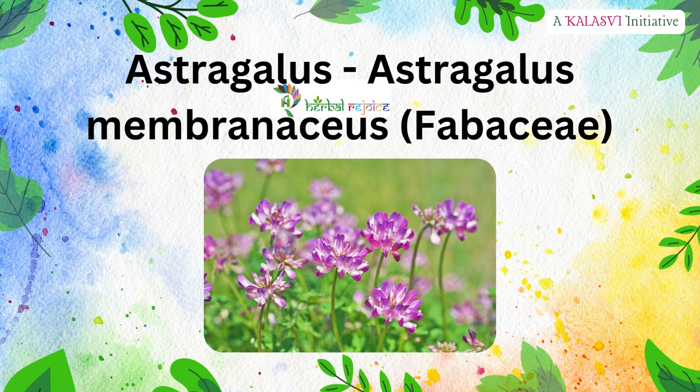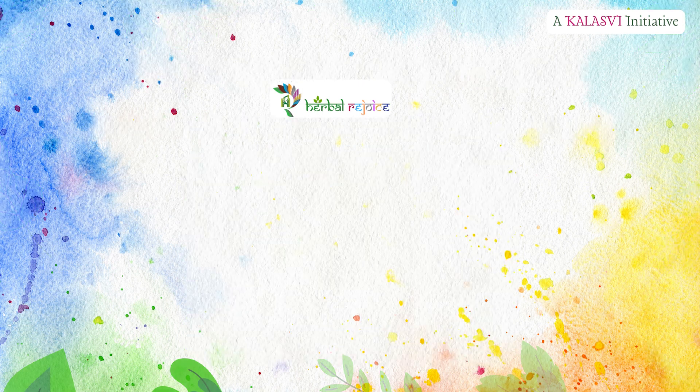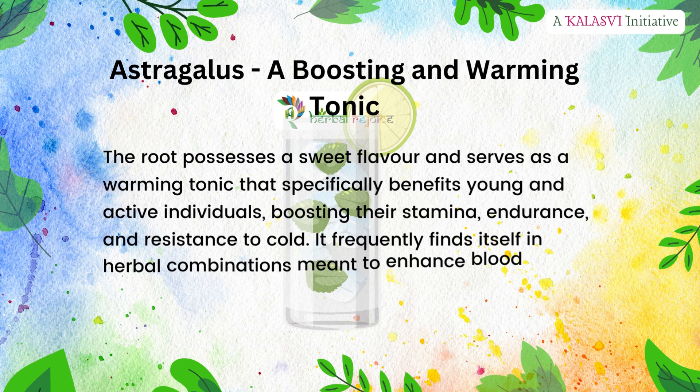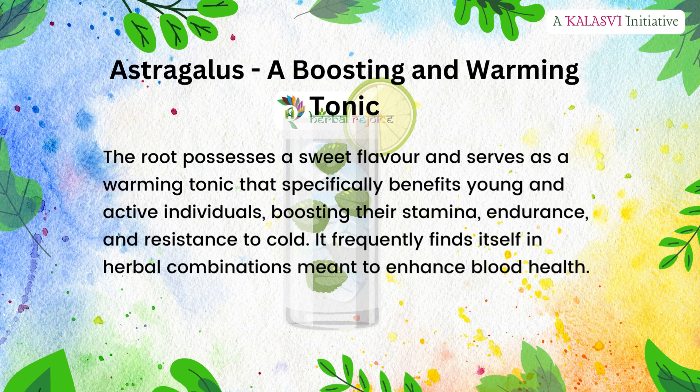Astragalus membranaceus, family Fabaceae. Astragalus is a boosting and warming tonic. The root possesses a sweet flavor and serves as a warming tonic that specifically benefits young and active individuals, boosting their stamina, endurance, and resistance to cold. It frequently finds itself in herbal combinations meant to enhance blood health.